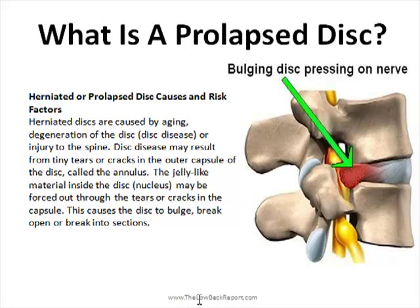Herniated discs are caused by aging and degeneration of your disc, also known as disc disease, or an injury to the spine. Disc disease may result from tiny tears or cracks in the outer capsule of your disc called the annulus. The jelly-like material inside the disc, called your nucleus, may be forced out through the tears or cracks in the capsule, which can cause a disc bulge or a prolapsed disc.